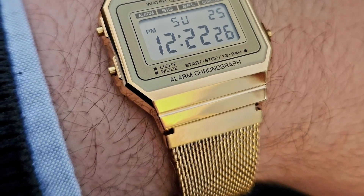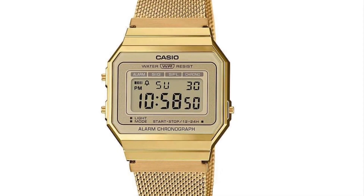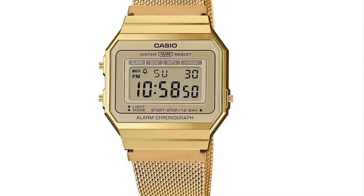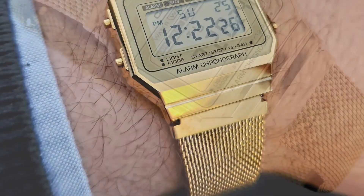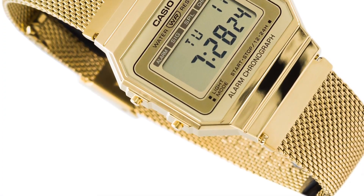Introducing the Casio A700 Winger 9AF. This charming gold digital retro watch costs just £69.90 and is packed with useful features, including time, date, day, calendar, stopwatch, and alarm functions.